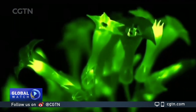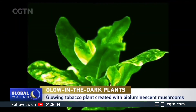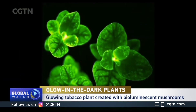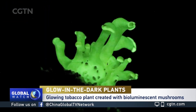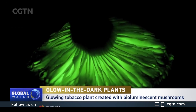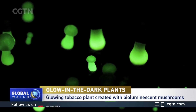Scientists have created glowing plants using mushroom genes. They inserted DNA sequences from a bioluminescent mushroom into tobacco plants, making them radiate a mysterious green gleam. This gene-encoding method can help make a plant grow 10 times brighter compared with the traditional means of using DNA from glowing bacteria. Experts say the results can help them better observe and understand the inner workings of plants.